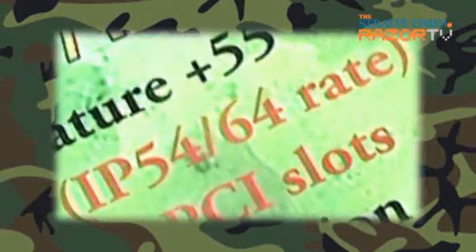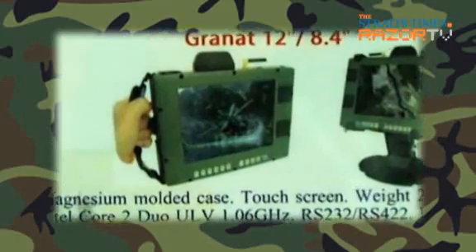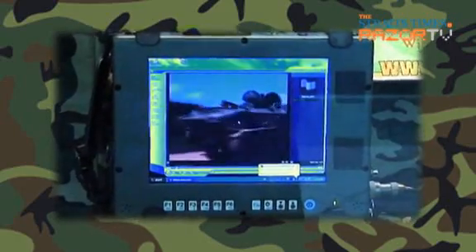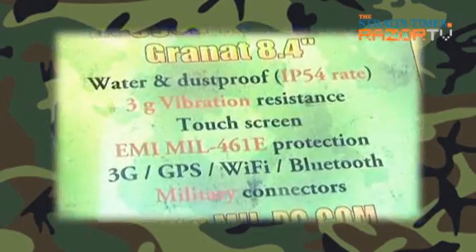What does 6G vibration resistance mean? For example, in vehicles — the truck and the army vehicle — the 6G rating covers vibration. It's also dustproof. IP54 covers both water and dust protection. The tablet PC currently comes in two sizes: 8.4 inch and 12.1 inch. People using the tablet typically mount it in a vehicle for mapping purposes, which is why it has GPS built in.